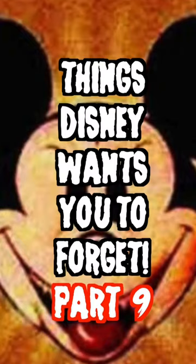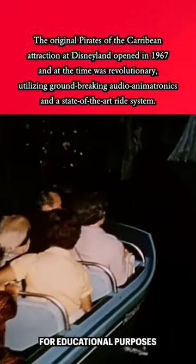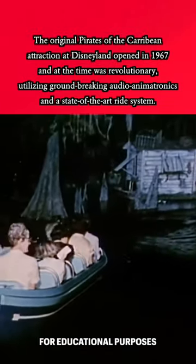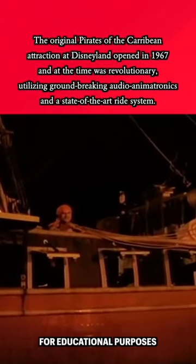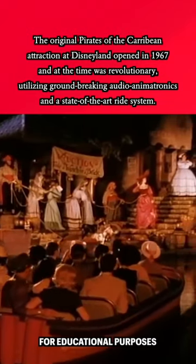Things Disney wants you to forget. Are there real skeletons in the Pirates of the Caribbean? The original Pirates of the Caribbean attraction at Disneyland opened in 1967, and at the time was revolutionary, utilizing groundbreaking audio animatronics and a state-of-the-art ride system.